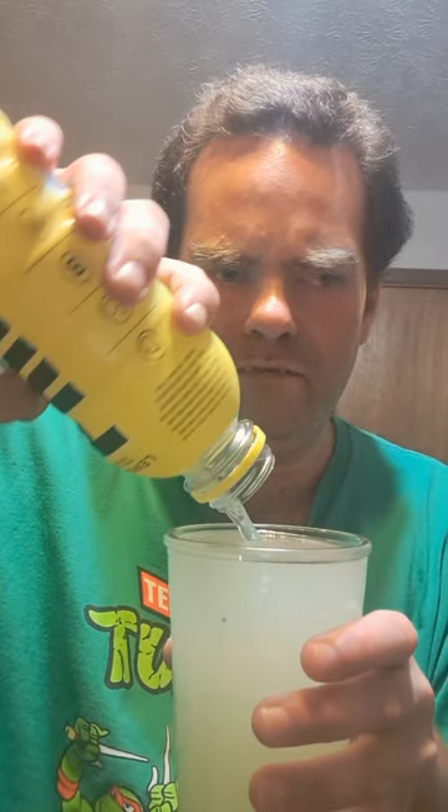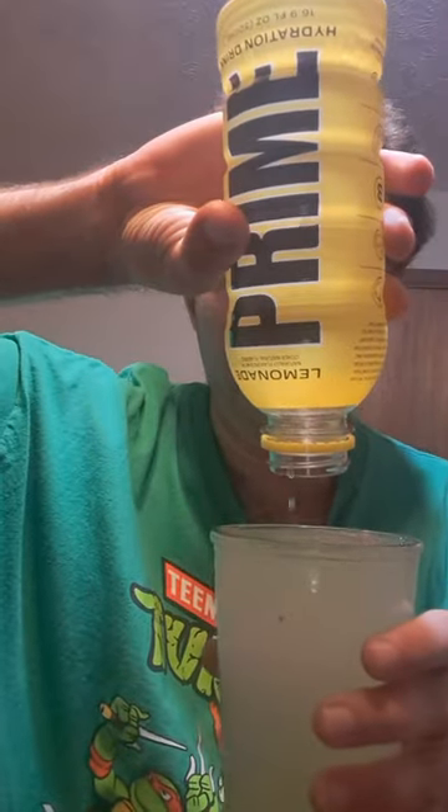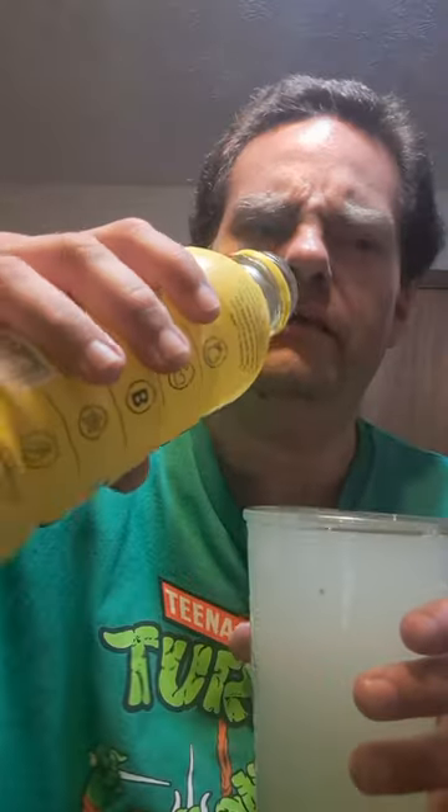For it to be a lemonade flavor, it's gotta look like a lemonade. Some of that just got on the floor — I might have to use paper towels. Sorry everyone, it overflowed on me. I should've used my other cup. Sorry.